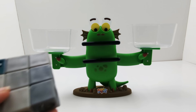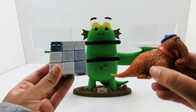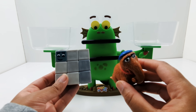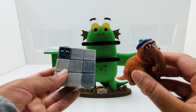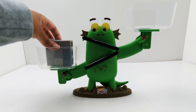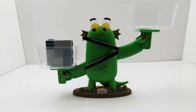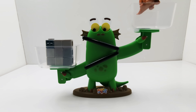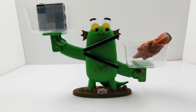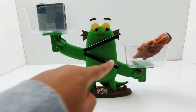Now let's compare number block nine and Snuffleupagus. What's your guess? Which one is heavier? Watch what happens when we add Snuffleupagus. Which one is heavier? That's right, Snuffleupagus.